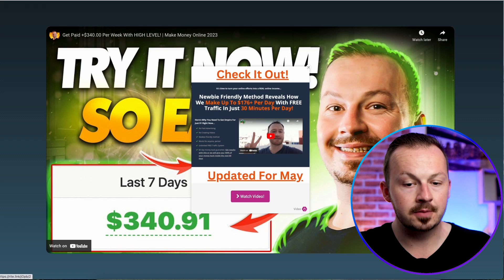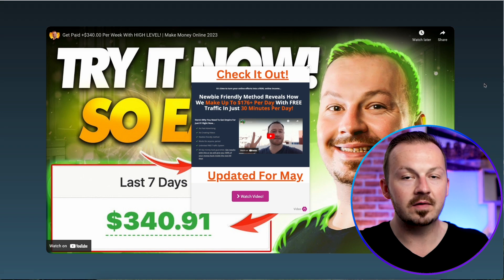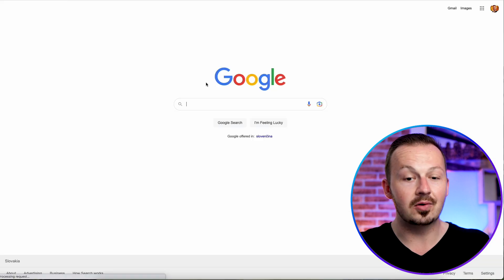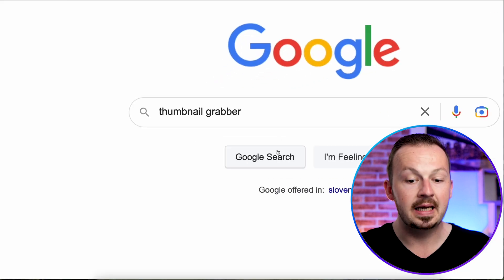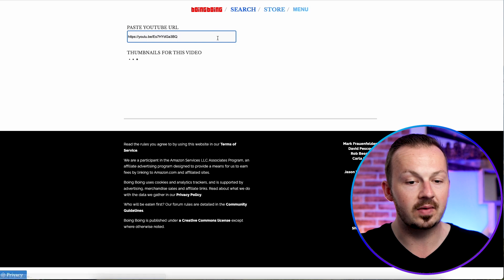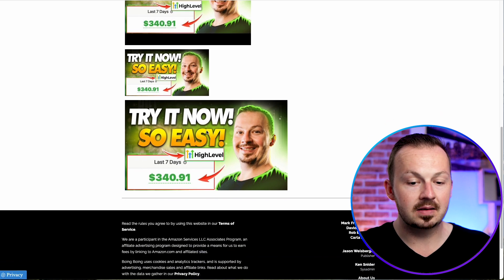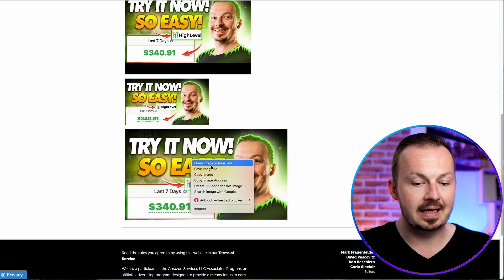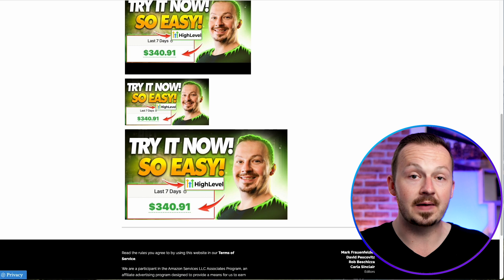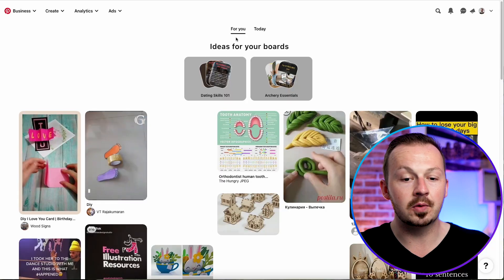For traffic, go back to the YouTube video and copy its link again. Then go to Google and search for 'thumbnail grabber,' and go to one of the YouTube thumbnail grabber tools. Paste the video link in there, and you can easily download the thumbnail. Right-click on it and select 'Save Image' to save one of the thumbnails to your computer.